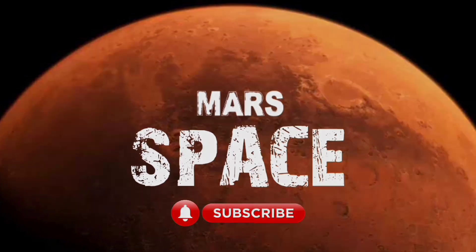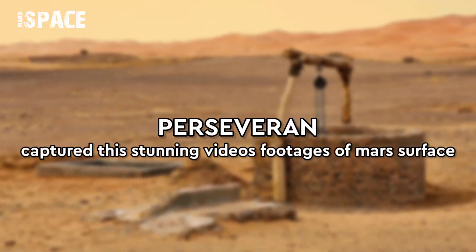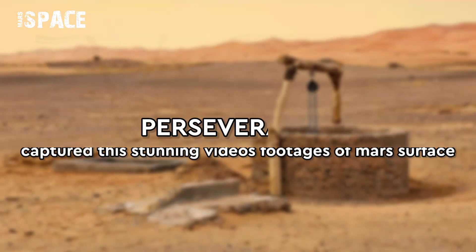Hello, my dear friends, welcome back to our YouTube channel Mars Space. For more updates, hit the bell icon with thumbs up and please watch the full video.